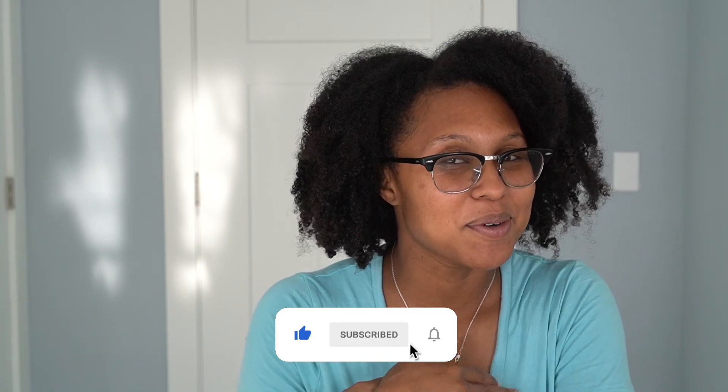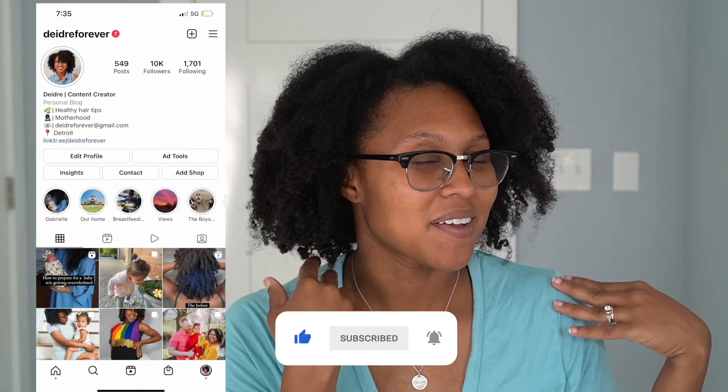My name is DJ, I'm a content creator based out of Michigan. I'm a mom of a one-and-a-half-year-old and I am currently 23 weeks pregnant. On my channel you'll find information about natural hair and mom life, so if you're into any of that make sure you subscribe. Also follow me on Instagram — I love to talk!